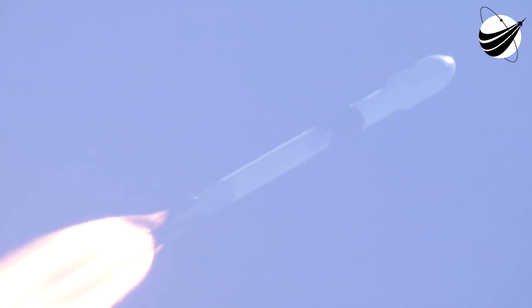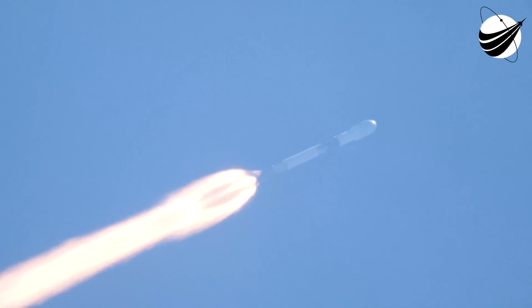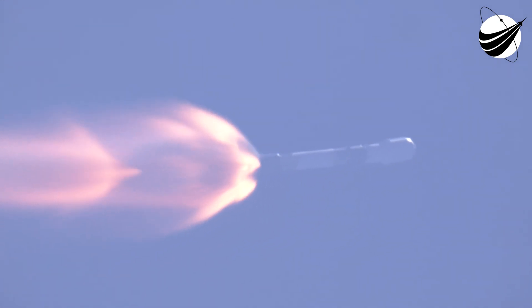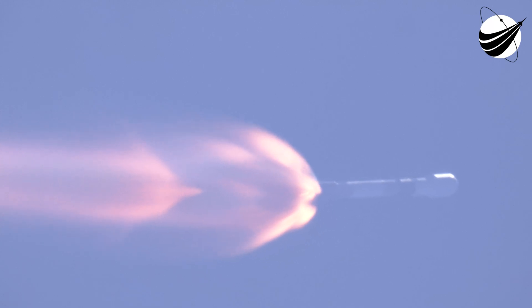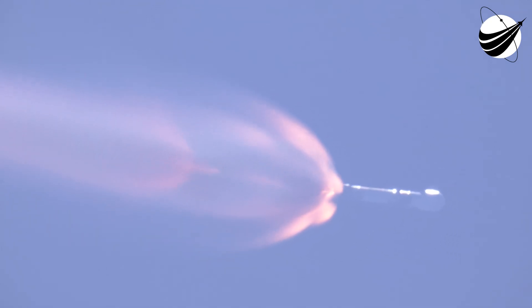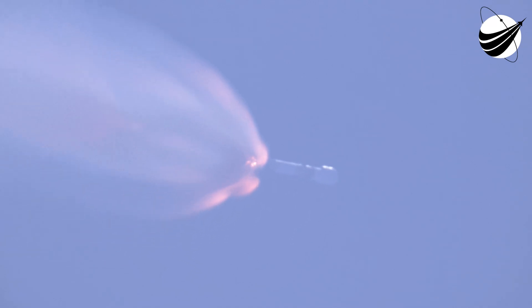Great news, we have passed through Max-Q, getting some excellent views there on your screen. Next up, we have a few events happening back-to-back: MECO, stage separation, and SES-1. MECO is main engine cutoff, and that's where we'll shut down all nine of the M1D engines to slow the vehicle down in preparation for stage separation, where the first stage separates from the second stage. Right after stage separation, the first stage will begin its journey back to Earth for landing on our drone ship, A Shortfall of Gravitas. Stage two will continue on its journey with SES-1, or second stage engine start one, where the single Merlin vacuum engine will light up and propel the second stage along with ESA's Euclid spacecraft to orbit.